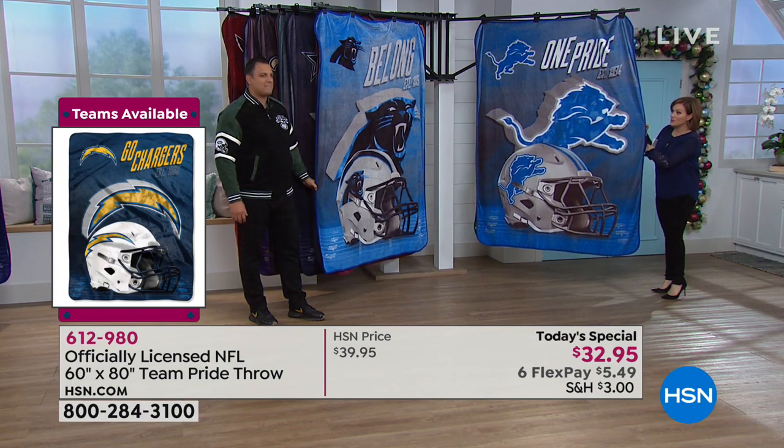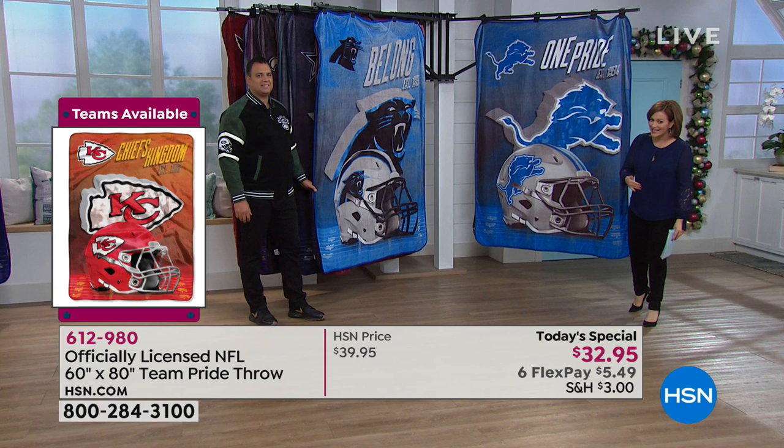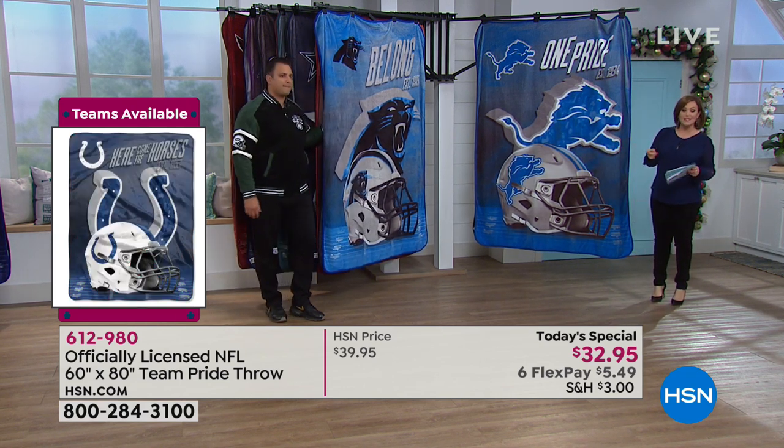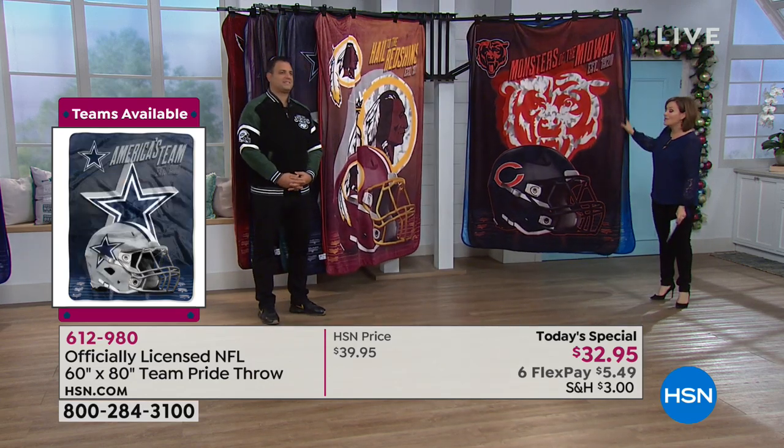We've never been able to do that before — it's really cool. Because so many of you come back year after year and collect, remember it is $5.49 on any debit or credit card to get it shipped out to you, and you get to pay over time.